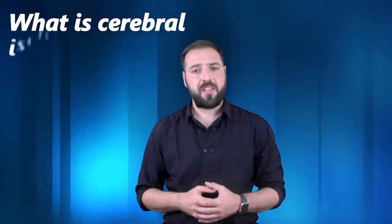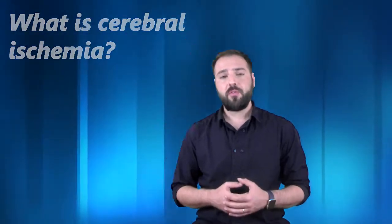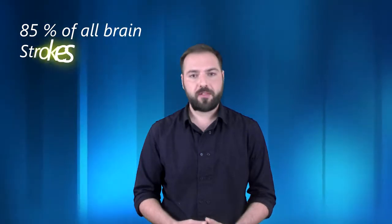Cerebral ischemia — what is it? It is a condition where the brain suffers from a lack of oxygen due to an interruption in a blood vessel. Ischemia represents about 85% of all brain strokes.